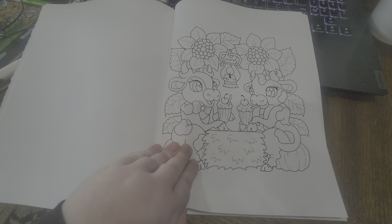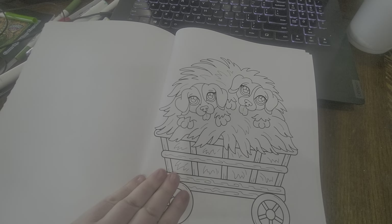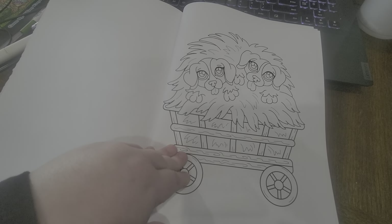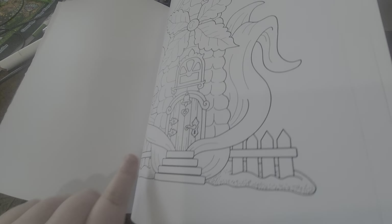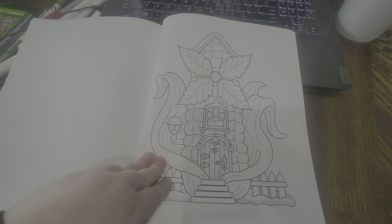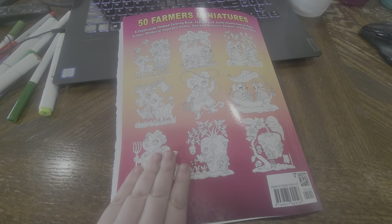Oh, I'm going to be doing so much coloring in this book, it's not even funny. Little puppies. Here's the back of it. And yeah, that is 50 Farmers at Minis by Camellia Angel Kova.